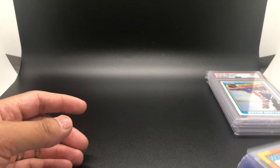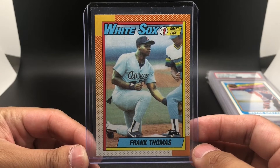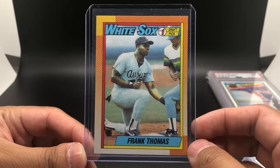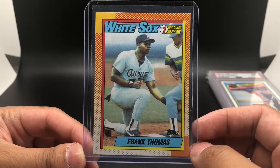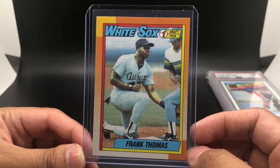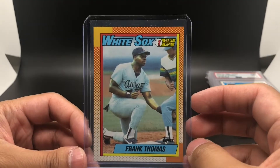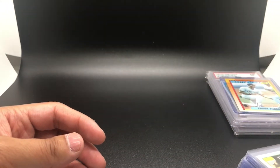The first card here is a 1990 Topps Frank Thomas rookie card. This is not the 'no name on front' version — that one is an error card — but this is just the regular base card. I thought it was pretty cool to have a Frank Thomas rookie card in the collection. No plans to get it graded; it's just something cool to own of a great baseball player.